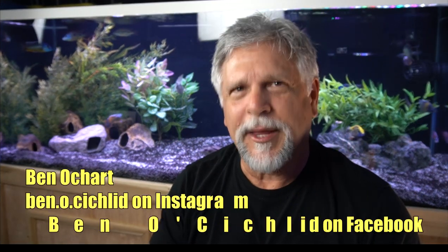Hello YouTube friends, Ben Ochardt here. Thank you so much for tuning in. Today I want to talk with you about why I will always stick to African cichlids as one of the primary fish that I keep. The primary reason, the main reason why I'll always do that, is color. Let's get into it right now.